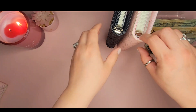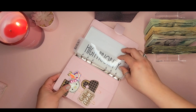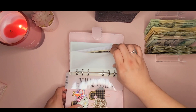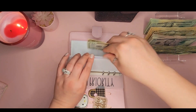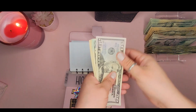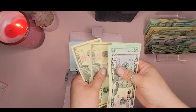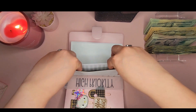Let's get into the cash stuffing. First we're going to do our high priority binder. The first envelope we're stuffing is our Month Ahead, and that is going to get $50 — two twenties and a ten. We now have $150 in our Month Ahead envelope.